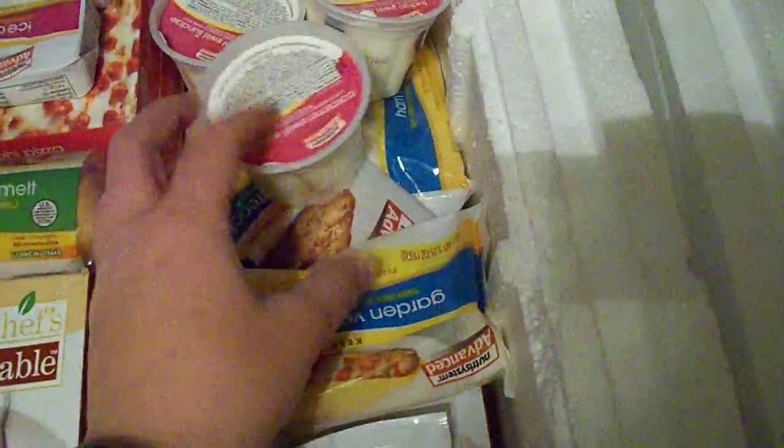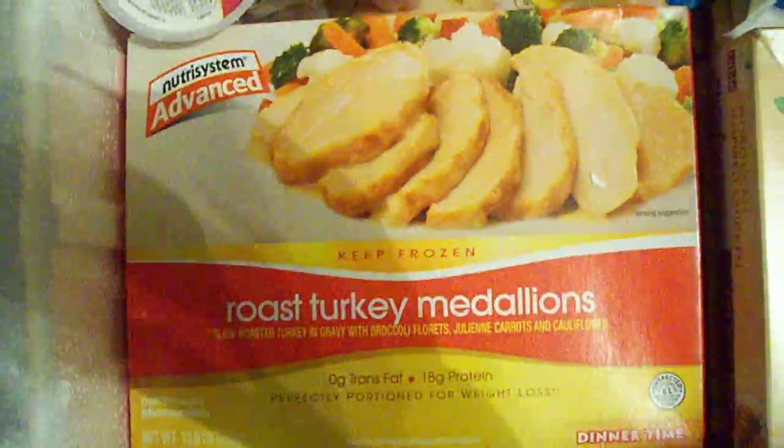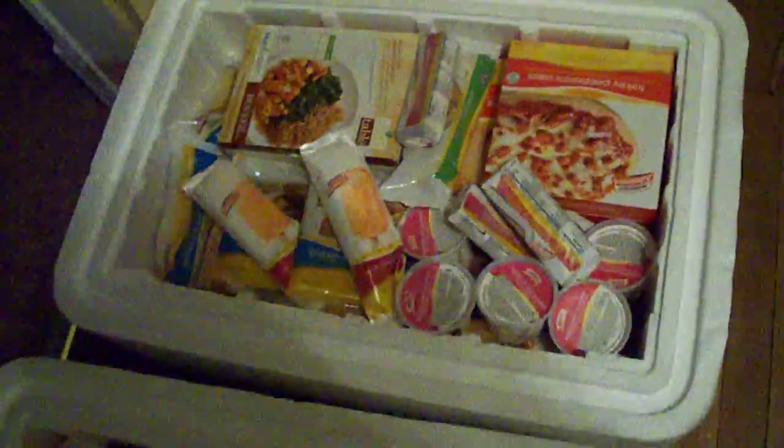Ice cream cups. Ice cream sandwiches. Frozen pizzas. Roast turkey medallions — those look really good. Salisbury steak, mac and cheese. Omelets. Quesadillas. Stuffed shells. And his box has the same thing as mine as far as the frozen things.